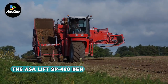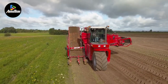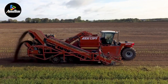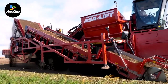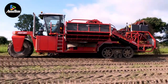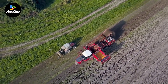Introducing the ASA Lift SP-460BH, a highly versatile self-propelled carrot harvester designed to efficiently harvest two rows of carrots simultaneously. Boasting a substantial bunker capacity of 13,228 pounds, this harvester stands out with its modular design, providing customization options tailored to the specific needs of customers. The SP-460BH comes equipped with a range of features that enhance its adaptability, allowing for the installation of different engines, wheels, rubber tracks, and tab positions.